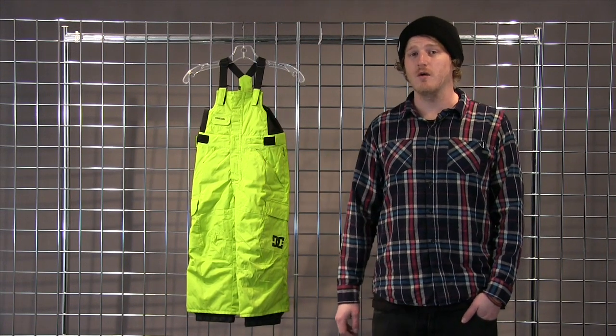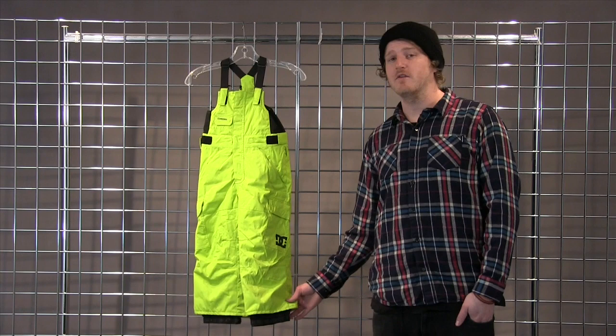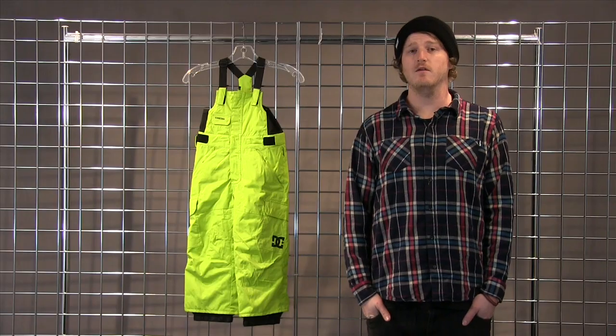This pant also comes with our Grom Grow With You system, so you can buy the pant a little big and allow your kid to grow into it. Also, reinforced cufflinks on the bottom, boot gaiter, and storm flap cargo pockets. And this is the Daredevil Toddler Pant from DC.